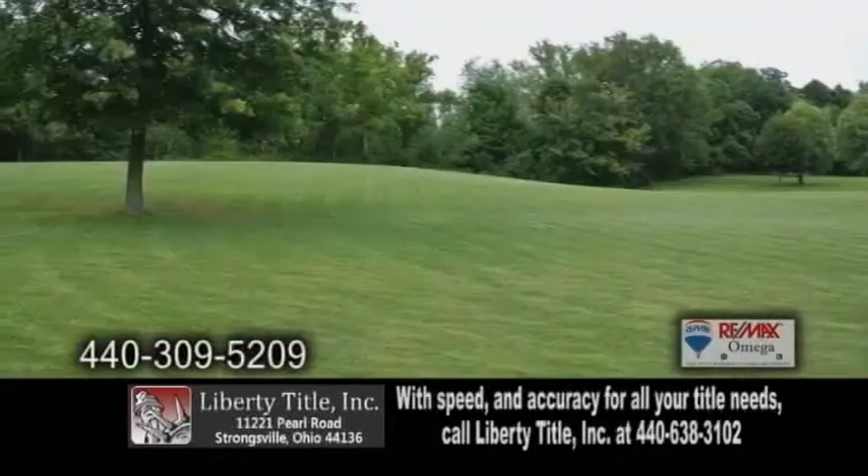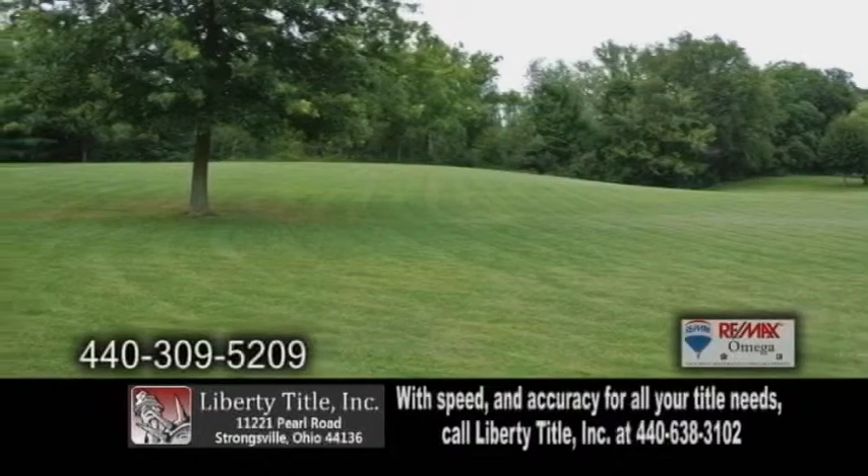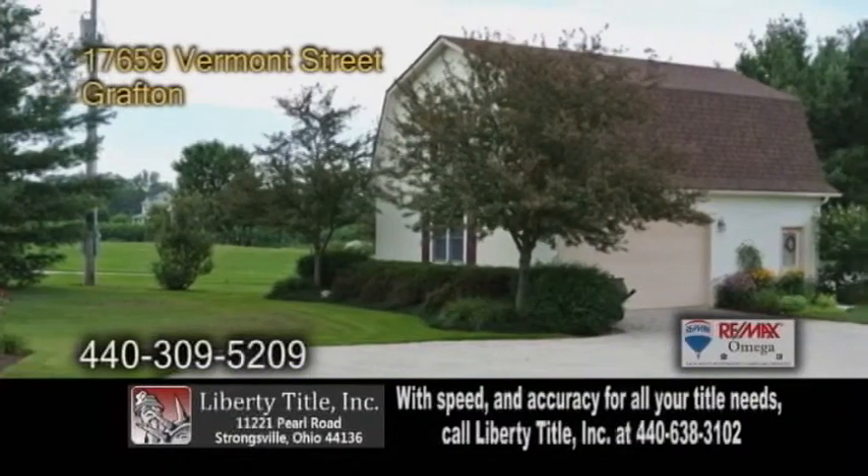Sliders lead you to the back deck overlooking the sprawling land. There's also a detached pole barn with a loft area.